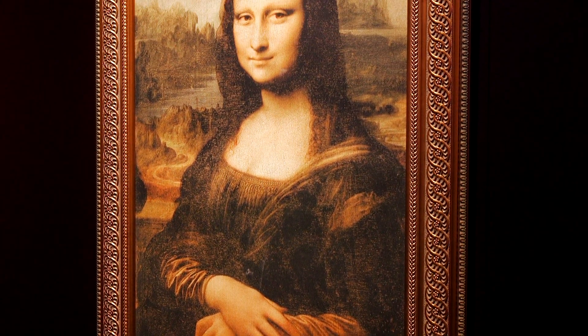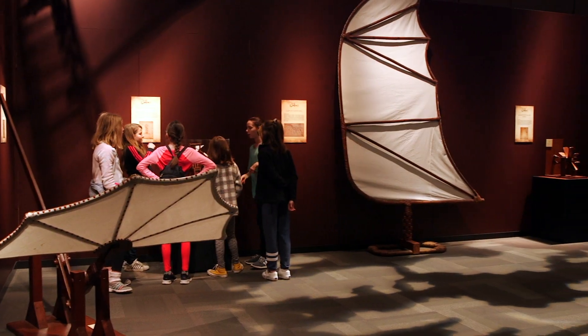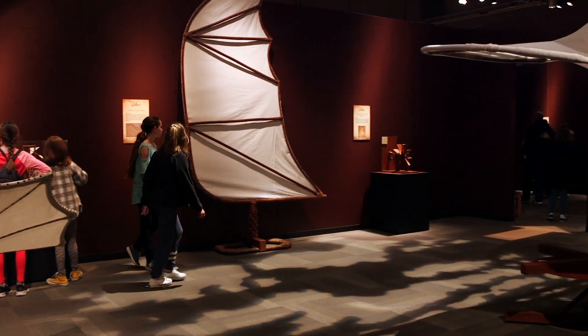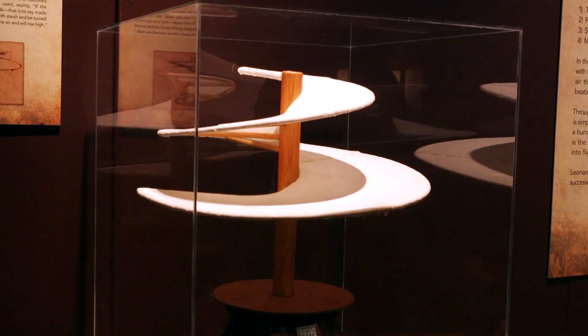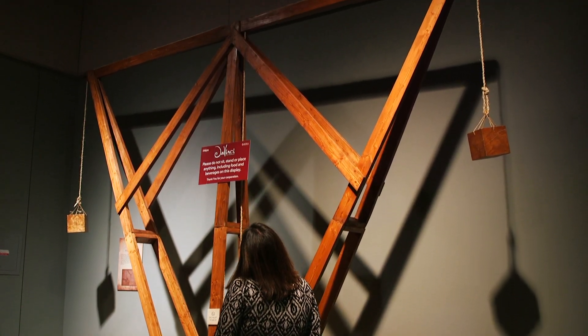This is the da Vinci exhibition. It's going to be all about da Vinci's creations, focusing more on him as an engineer and innovator. His sketchbooks were filled with all kinds of drawings of different mechanisms, most of which weren't built during his lifetime. In this exhibition, you'll get to see those constructed in real life.